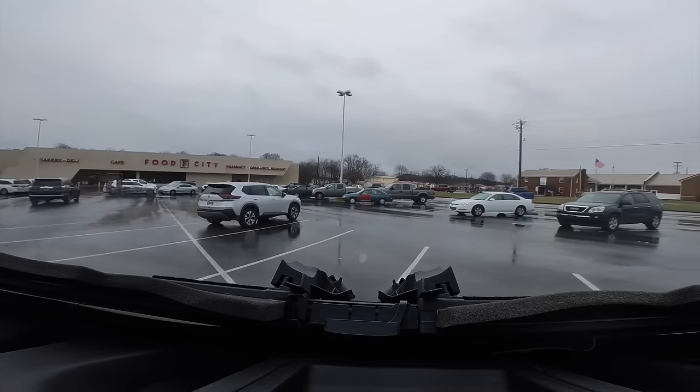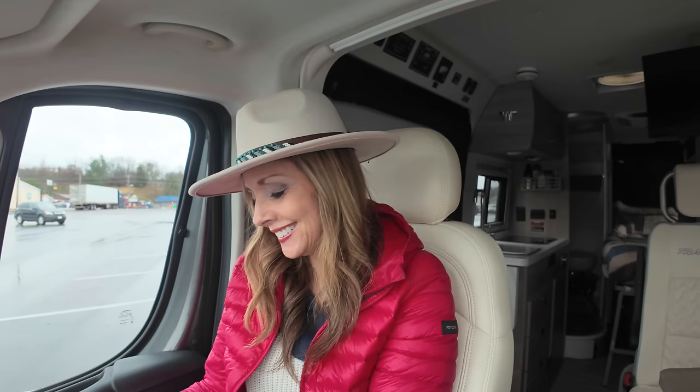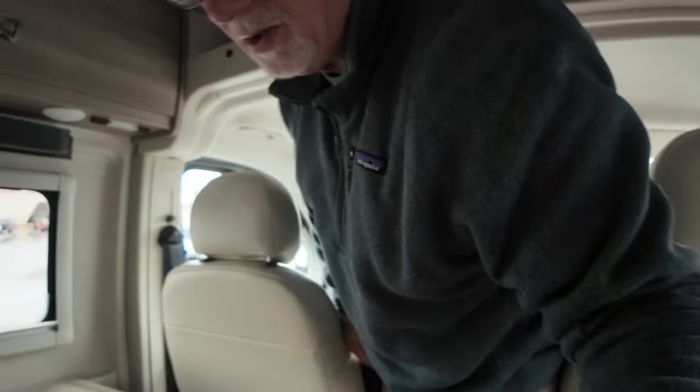We are at Food City in Newport, Tennessee. We had some stuff for dinner tonight — we are going to have hot dogs and chili. But I forgot — I started craving a little something sweet as we go in there.